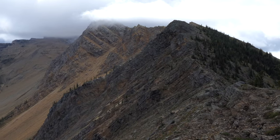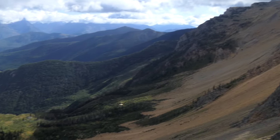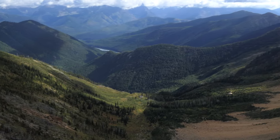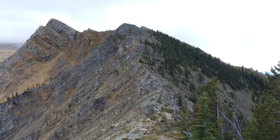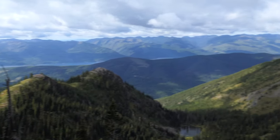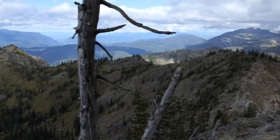As you get higher up, it gets more into the rocks. This is definitely a route, so you're going to have to kind of find the way, although it is fairly well-traveled, so finding the trail is fairly easy. But it's a climb — it's a lot of vertical. It's over 4,000 feet of vertical, so just be ready for that.